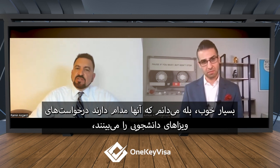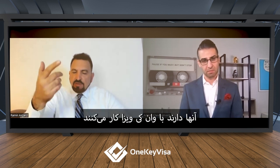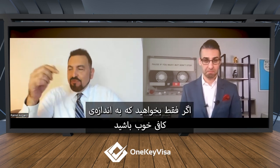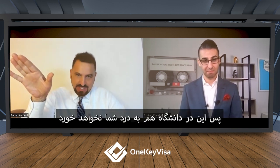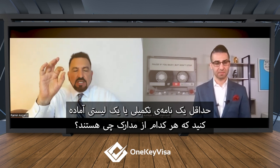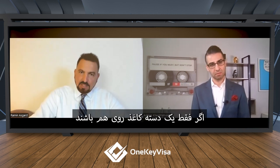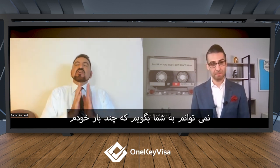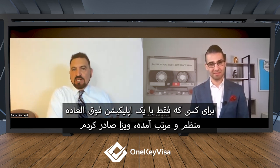Consular officers see student visa applications all the time, but the reason I'm helping is so that students stand out. If you just want to do 'good enough,' that's not going to work for you in college either. When you present your documents, prepare either a cover letter or at least a list of what the documents are. If it's just a pile of papers, generally in another language — yes, there are translations — but if you have everything organized, I can't tell you how many times I've issued a visa to someone who just came in with a super organized application.